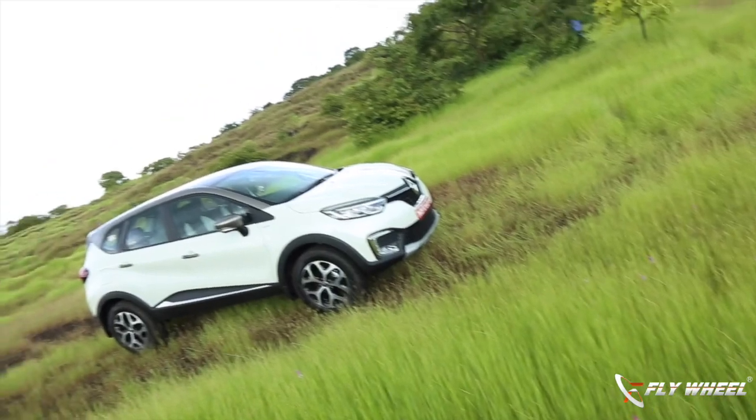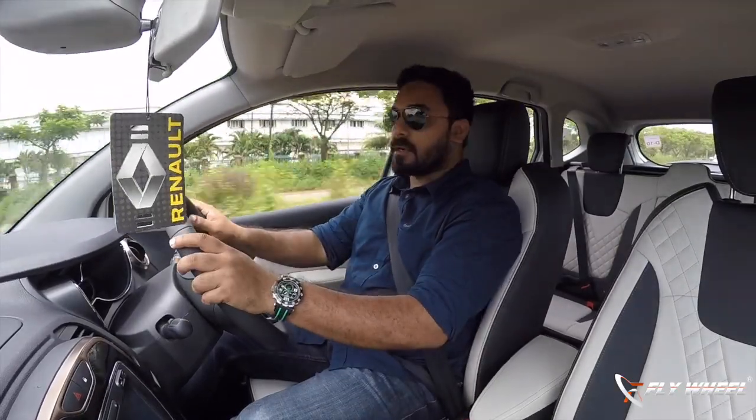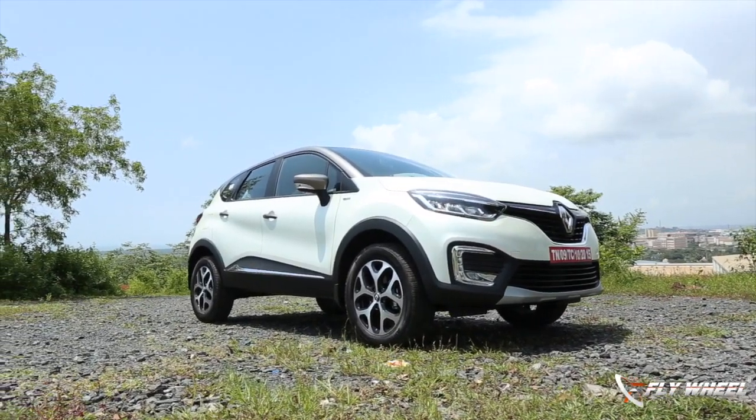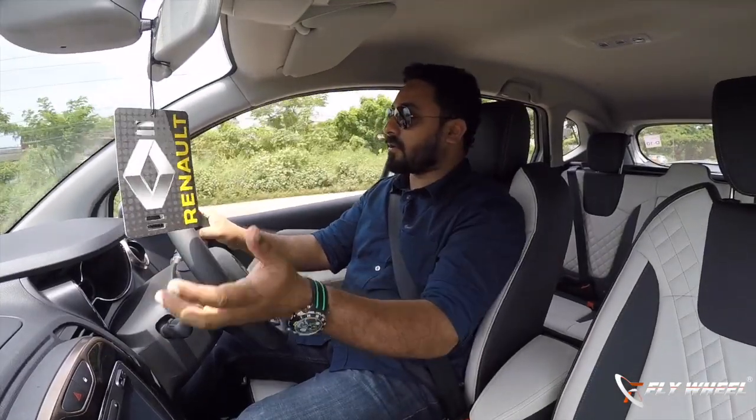With the new Captur, what Renault is trying to introduce is a stylish, feature-loaded, comfortable, premium SUV in a crossover form, which can capture a lot of Indian minds with all these elements.